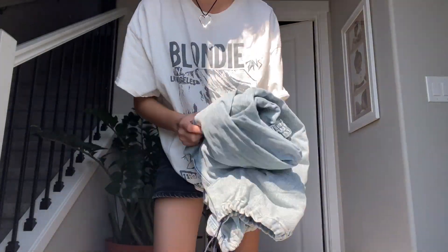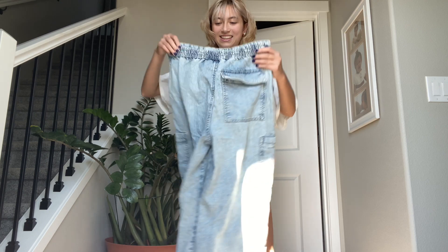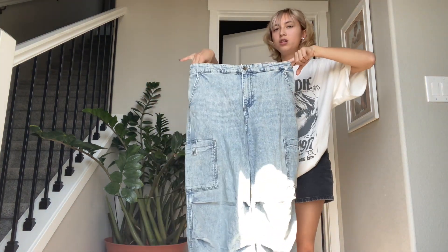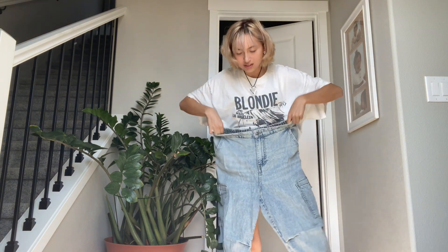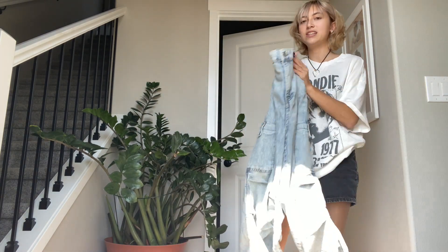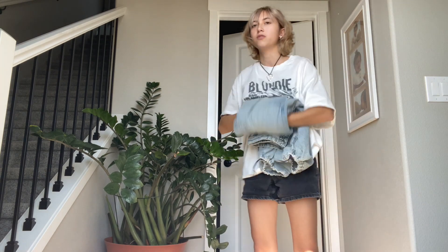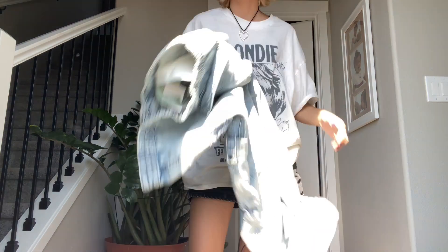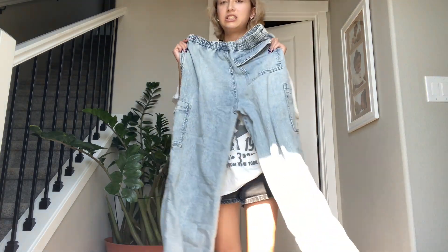I don't know how these slipped in my bag — I meant to not get these because they're way too big. These are a size small and they just don't fit me. They're so cute though, I wish they did. I'm definitely going to return these or exchange them for another pair of pants. But they were only $16, and $16 for jeans — that's a steal.